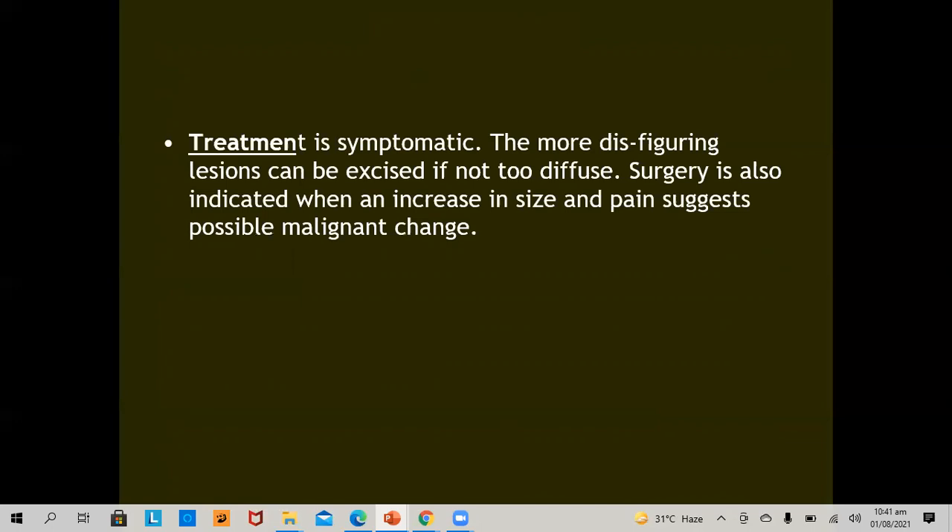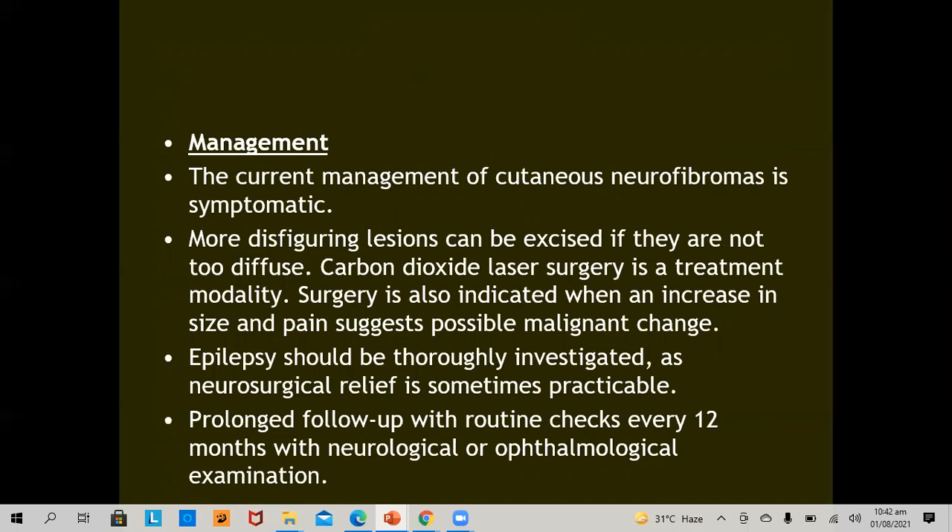The treatment is usually symptomatic. More disfiguring lesions can be excised if they are not too diffuse. Surgery is also indicated when an increase in size and pain suggests malignant or sarcomatous change. Epilepsy should be thoroughly investigated as neurosurgical relief is sometimes practicable. There should be prolonged follow-up with routine checks every 12 months with neurological and ophthalmological examination.